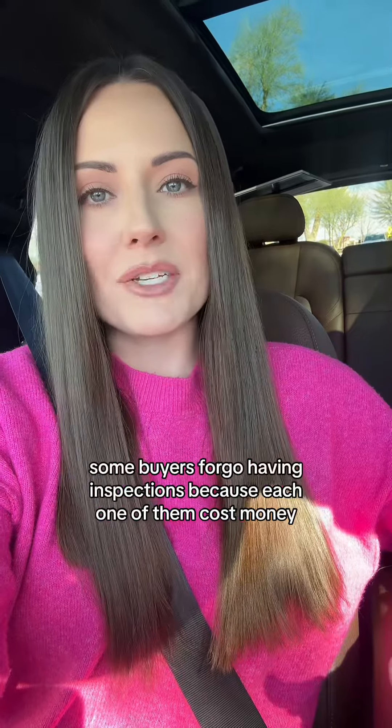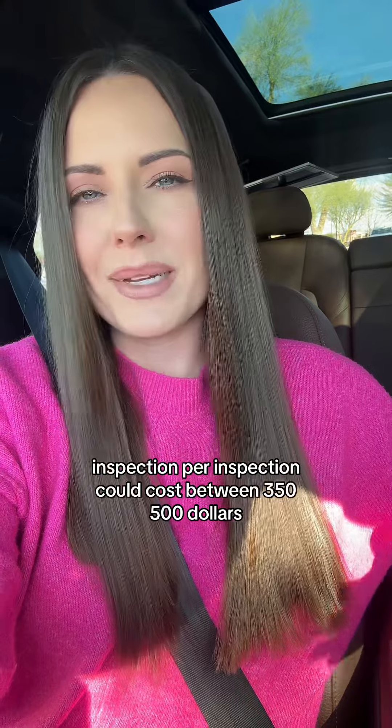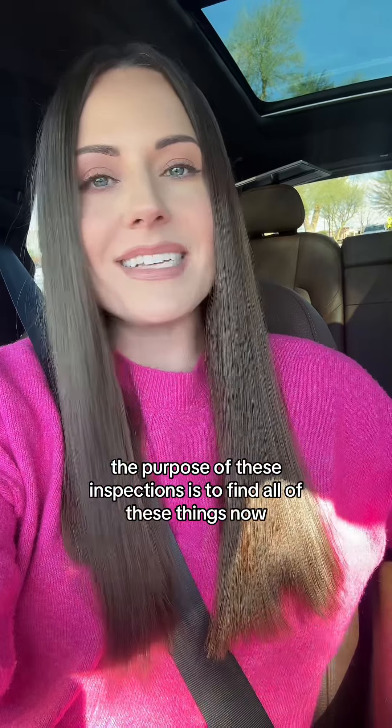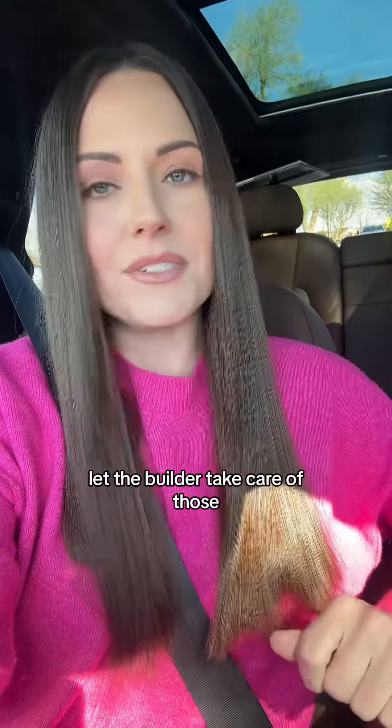Some buyers forego having inspections because each one of them costs money. An inspection could cost between $350 and $500, so I understand that they do add up. But just keep in mind, the purpose of these inspections is to find all of these things now while you're still under warranty, so you don't have to pay for them. Let the builder take care of those.